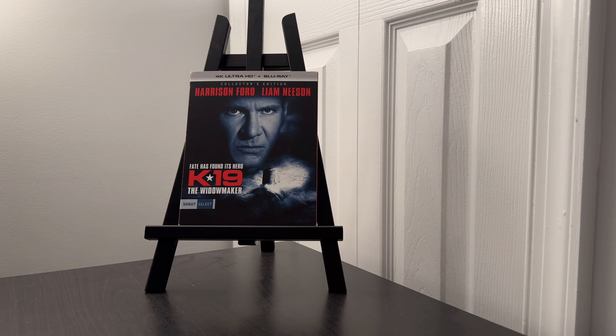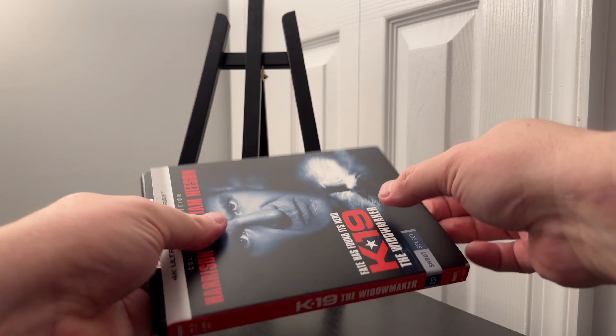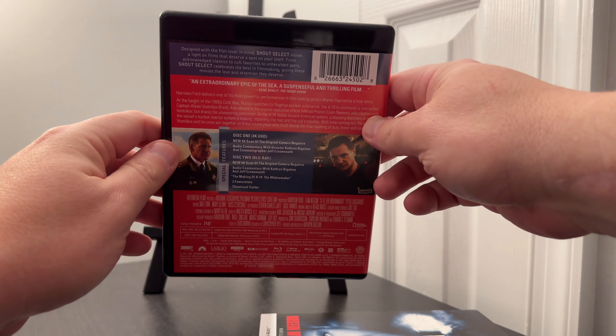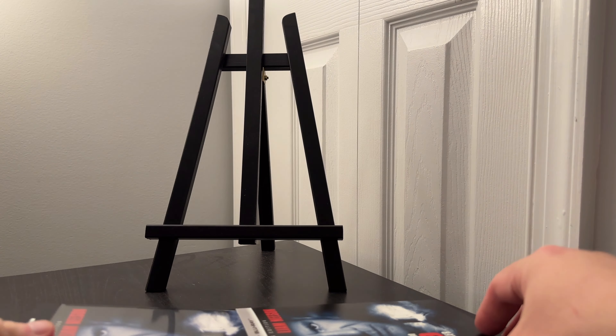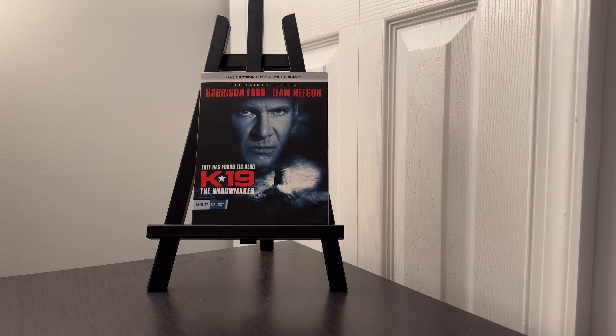K19: The Widowmaker is here on 4K Ultra HD Blu-ray, released by Shout Factory. It can be found as a slipcover edition available at your online retailers now. In my opinion, Kathryn Bigelow is one of the more underrated directors out there and K19 is a well-crafted submarine thriller. Both Harrison Ford and Liam Neeson do a great job in their respective roles and I really believe this film should be held in higher esteem alongside Crimson Tide and The Hunt for Red October. This is a solid cold war era film and it holds up extremely well even today. I do recommend you check this one out.